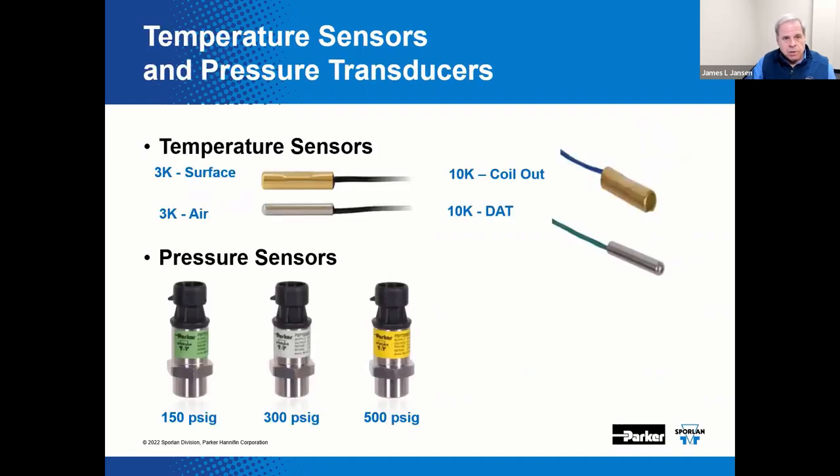With any of these controllers, choosing the right sensors is a key aspect. Multiple temperature sensor models are available — the 2K, 3K, and 10K thermistors and more. The surface sensors can be identified by their brass housing, and the 10K is predominantly used on these types of control applications. When needed, the appropriate pressure transducer could be selected based on the pressure range seen in the system — anywhere from 0 to 150 PSIG, 0 to 300, or 0 to 500 PSIG. Pressure transducers would normally be included when controlling superheat or any of the different pressures of interest.